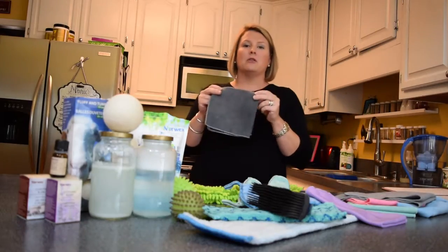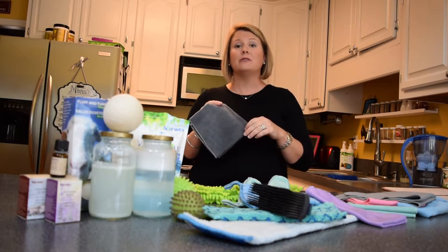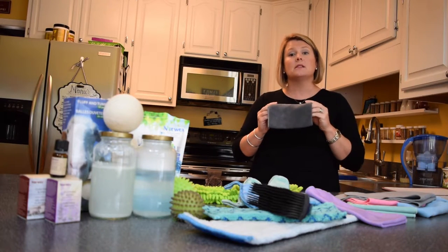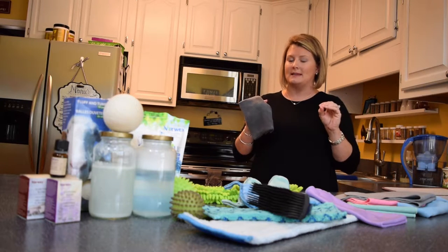With our Enviro cloth, you can clean every single thing that you can possibly imagine in your home. When I say everything, I do mean everything, and there are a couple of reasons why this cloth and why Norwex microfiber is world-class and why it's so amazing.